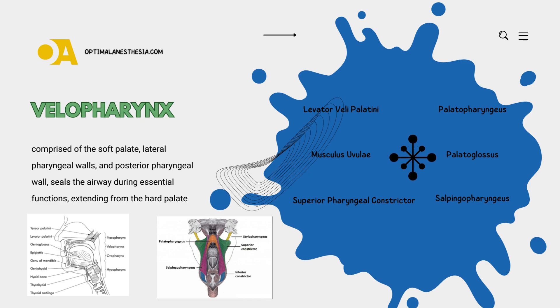Next up, we have the musculus uvulae, a smaller but equally important member located within the soft palate. It's like the conductor, controlling the movement of the uvula, ensuring everything stays in harmony. Then picture the superior pharyngeal constrictor as the muscle that tightens the pharynx, playing a key role in velopharyngeal closure — the bouncer, narrowing the passage to create a secure seal.